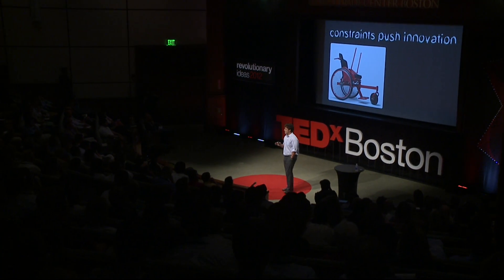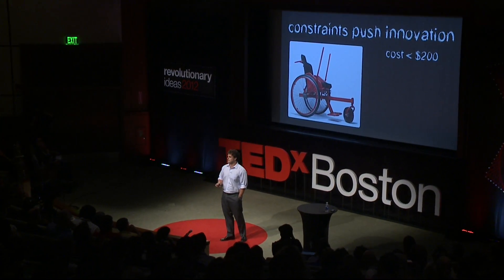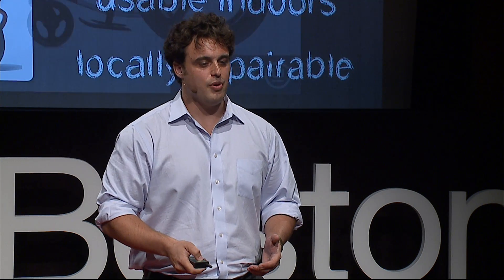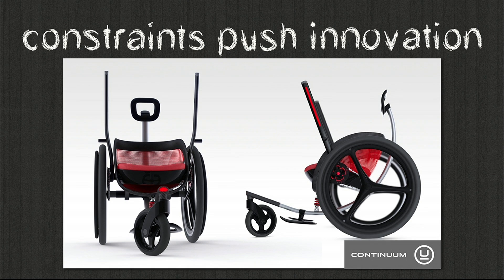The second lesson is that the constraints on this design really pushed the innovation. Because we had to hit such a low price point, make a device that could travel on many types of terrain but still be usable indoors and simple enough to repair, we ended up with a fundamentally new product — an innovation in a space that really hasn't changed in 100 years. These are merits that aren't just good in the developing world — why not in countries like the U.S. too? So we teamed up with Continuum, a product design firm in Boston, to make the high-end developed-world version that will sell primarily in the U.S. and Europe to higher-income buyers.